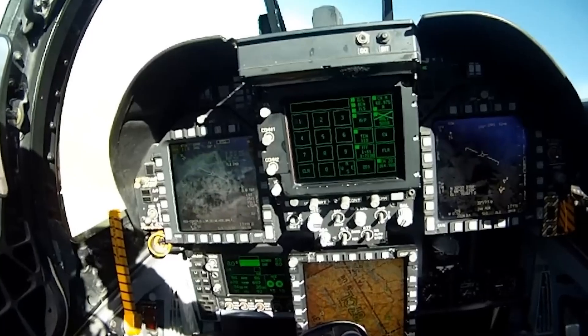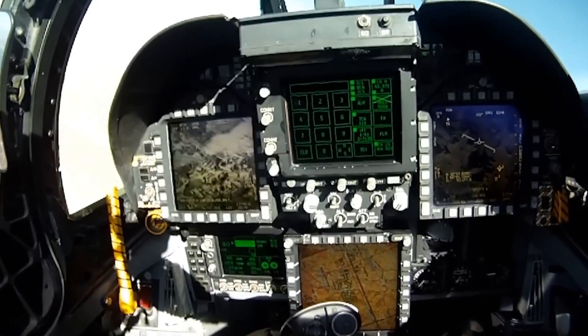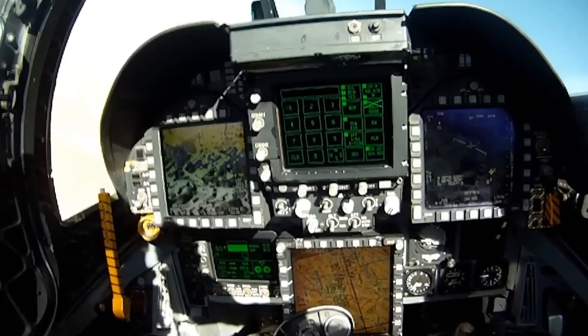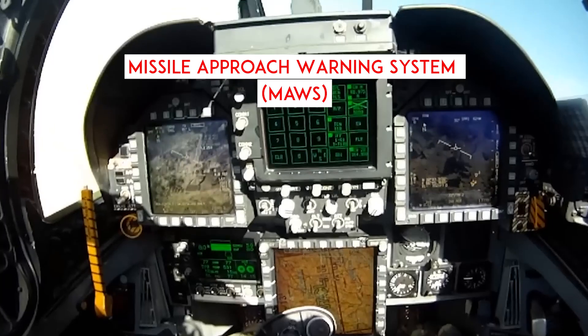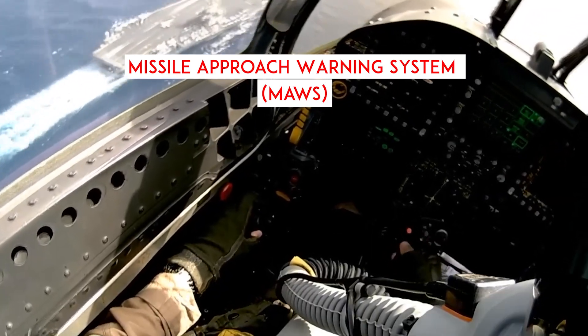Fighter jets aren't equipped with RWRs alone, because RWRs cannot warn of infrared-seeking missiles that use heat instead of radar waves. For that, jets rely on a missile approach warning system, which detects the missile only after launch by sensing the hot plume from its rocket motor.